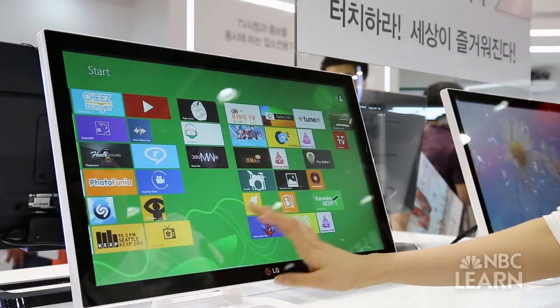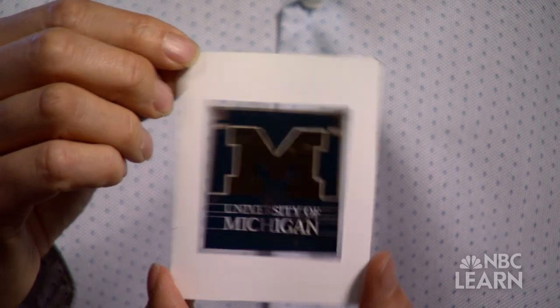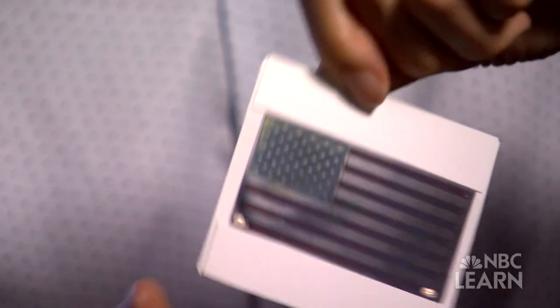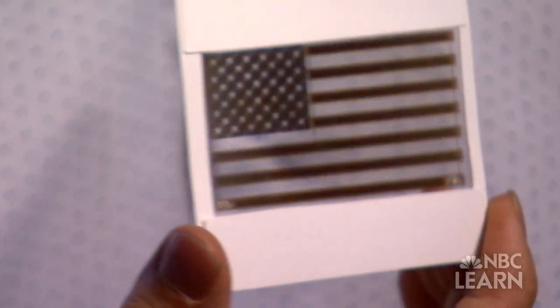Guo also designs nanoscale films — several thin layers stacked — that reflect selected light wavelengths such as red, white, and blue, while using the absorbed light to generate electricity.